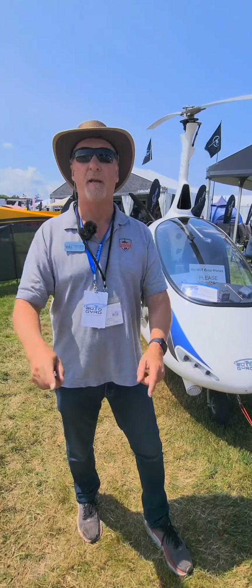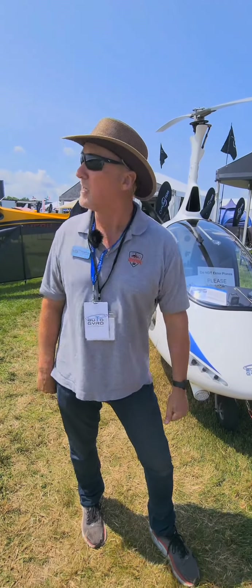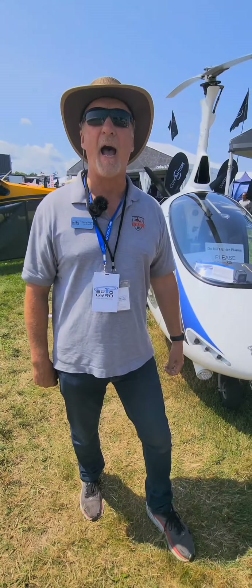So that's a quick update. I'm going to come back to you a bit later and tell you what else is happening here at Oshkosh after this Harrier jet goes by. See ya!